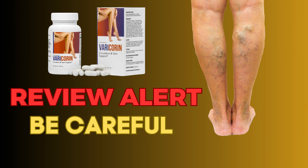Are you tired of hiding your legs because of varicose veins or swollen legs? Do you want to feel confident and beautiful again? Varicorin is the answer.